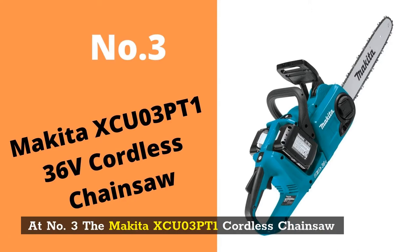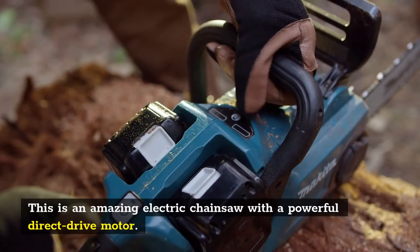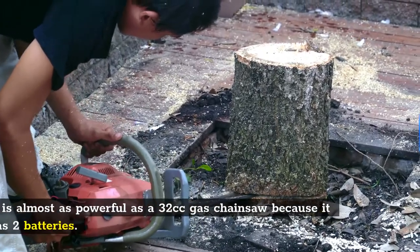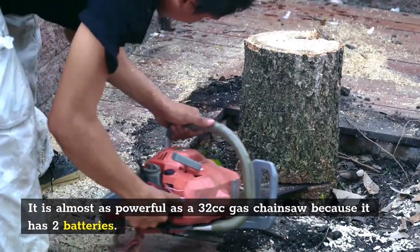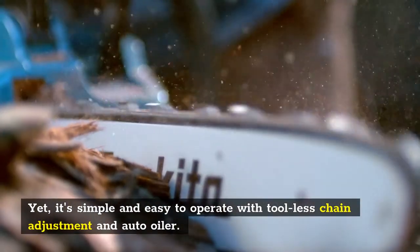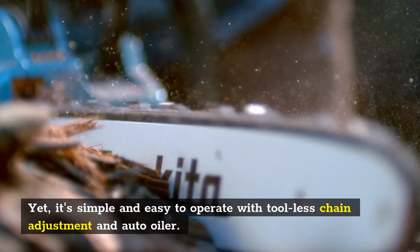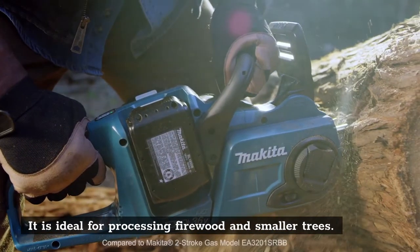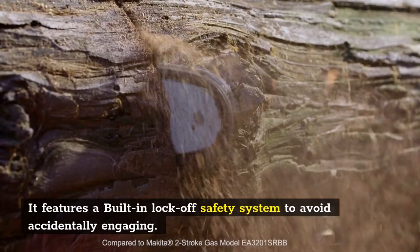At number three is the Makita XCU-03P-T1 cordless chainsaw. This is an amazing electric chainsaw with a powerful direct drive motor. It is almost as powerful as a 32cc gas chainsaw because it has two batteries, yet it's simple and easy to operate with a tool-less chain adjustment and auto-oiler. It's ideal for processing firewood and smaller trees, and features a built-in lock-off safety system to avoid accidental engaging.